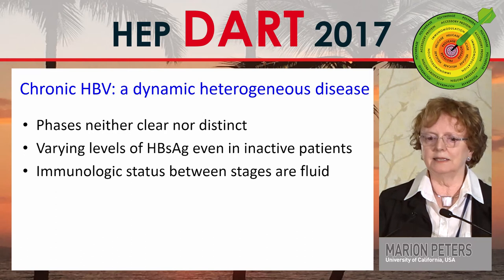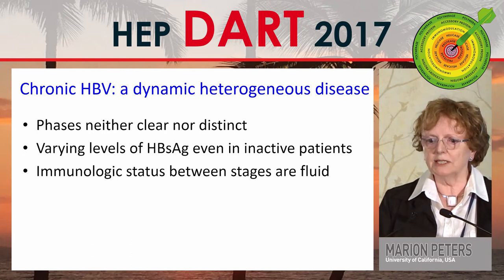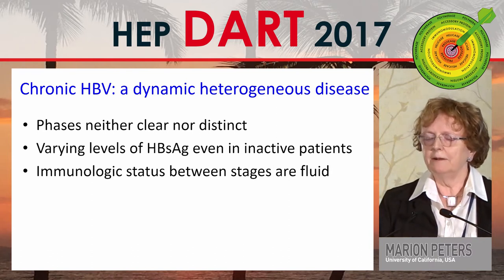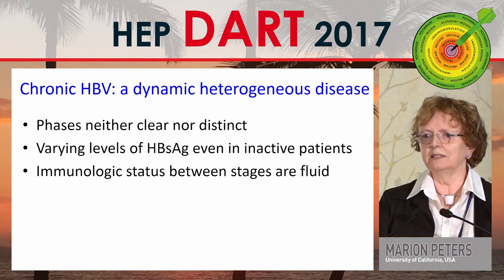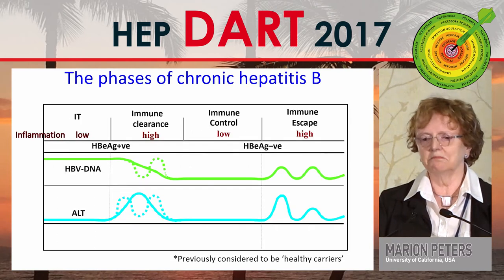Every speaker has said that the phases are neither clear nor distinct. There are varying levels of surface antigen even in inactive patients, and the immunologic status between stages is fluid. Adam Goering said they don't even relate to stages.